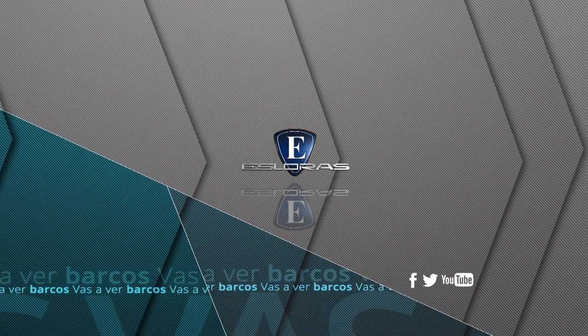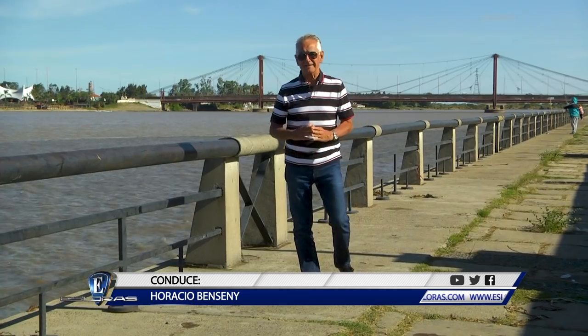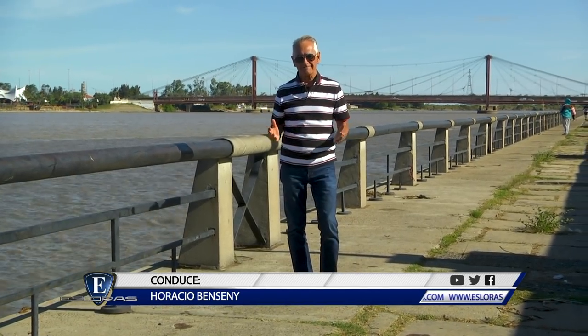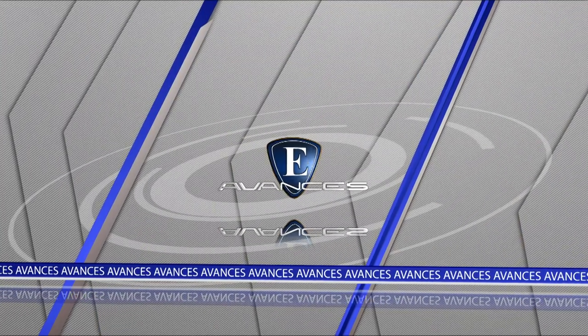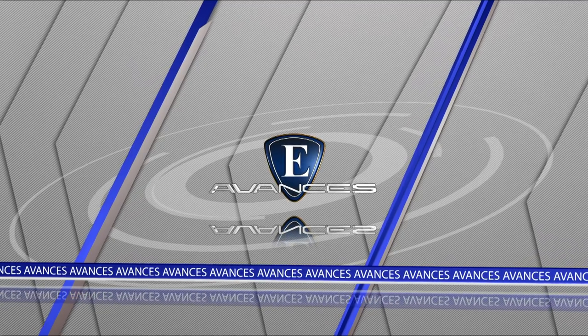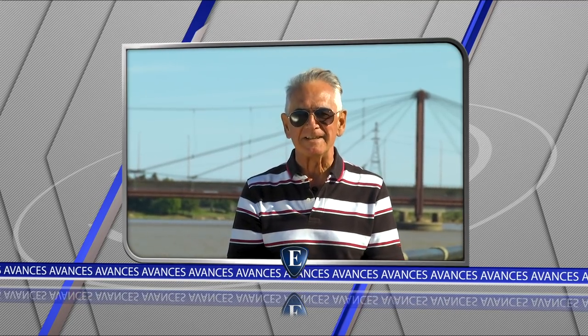Ya comienza Esloras. Vas a ver barcos. Hola a todos y bienvenidos a Esloras. Hoy desde Santa Fe, Argentina y para todo el país. Ya les anticipo lo que vamos a ver hoy. Hoy vamos a probar y evaluar uno de los nuevos modelos de Astillero Arcoiris, la Eclipse 21 Cudi.